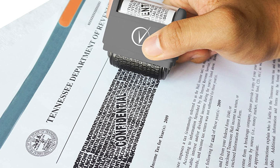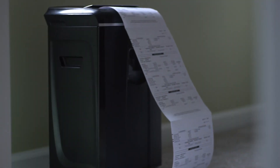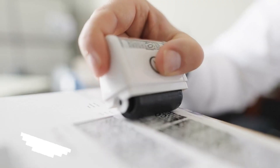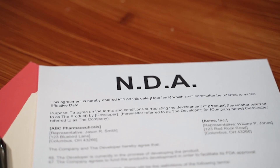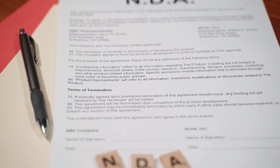First up, we have the confidential stamp roller. This clever device is a must-have for anyone who wants to keep their sensitive information private. With a simple roll, you'll be able to block out text, ensuring that your personal information remains confidential.